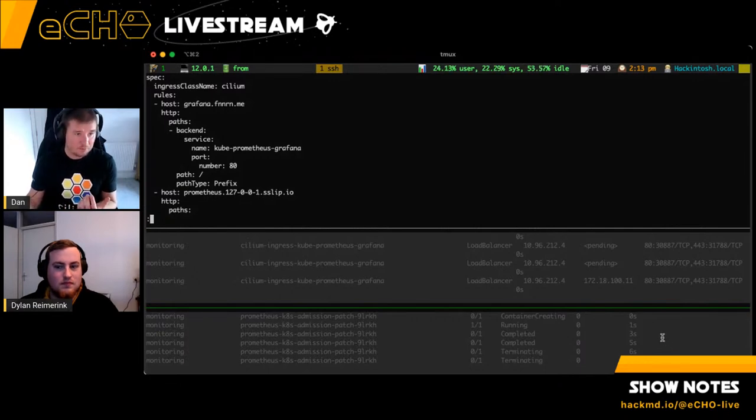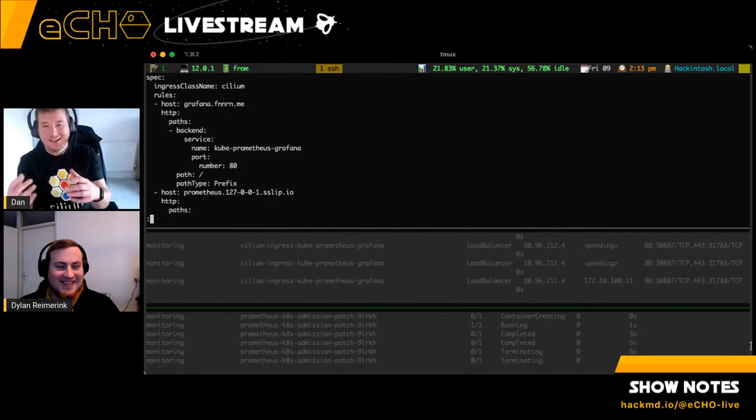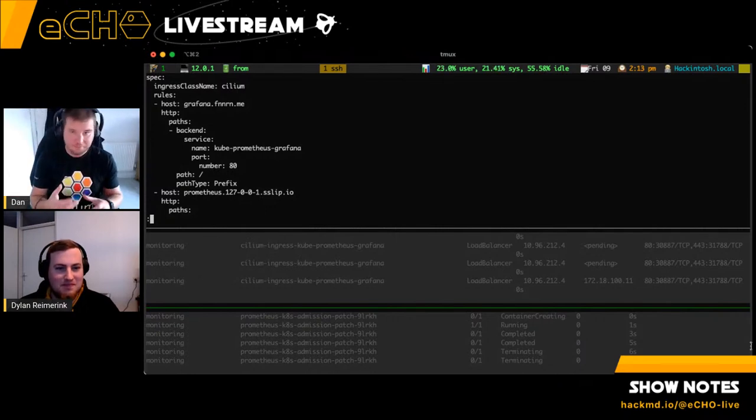I run my own internal DNS. So if I hit `grafana.finneran.me` inside this house, that goes to the LoadBalancer IP address, and the rules inside the ingress controller determine that all traffic coming in on that hostname gets redirected to the back-end service on a particular port and URI.